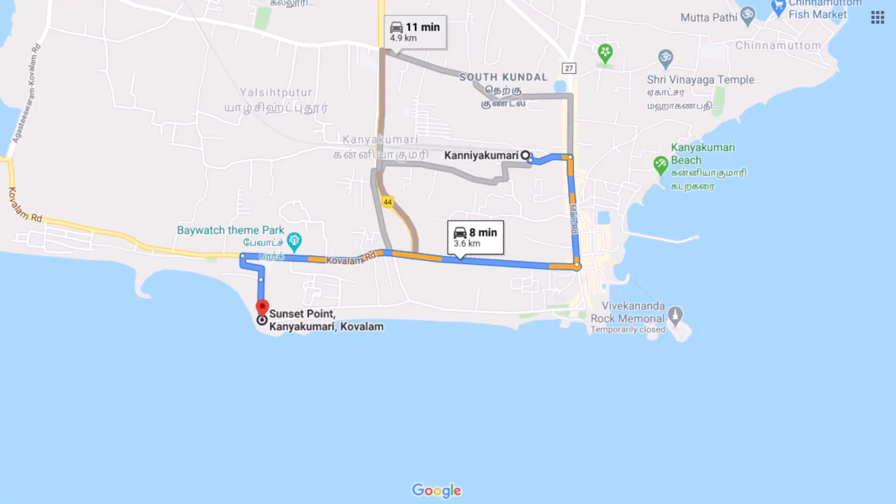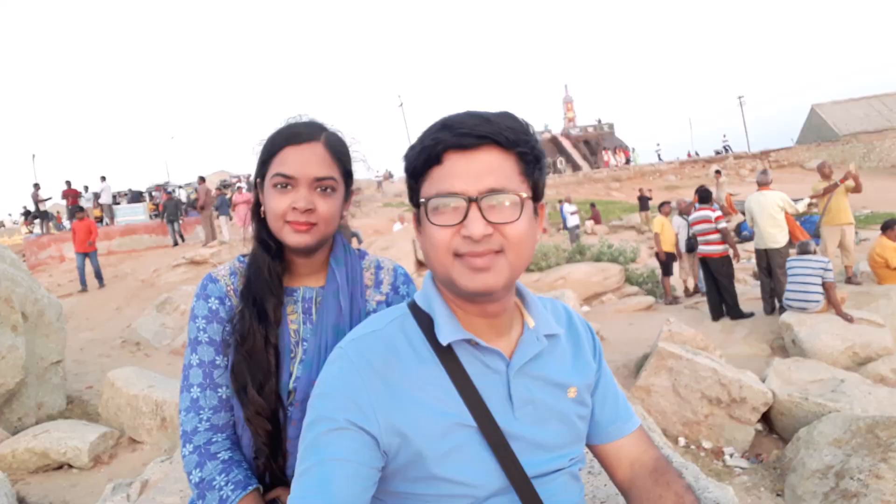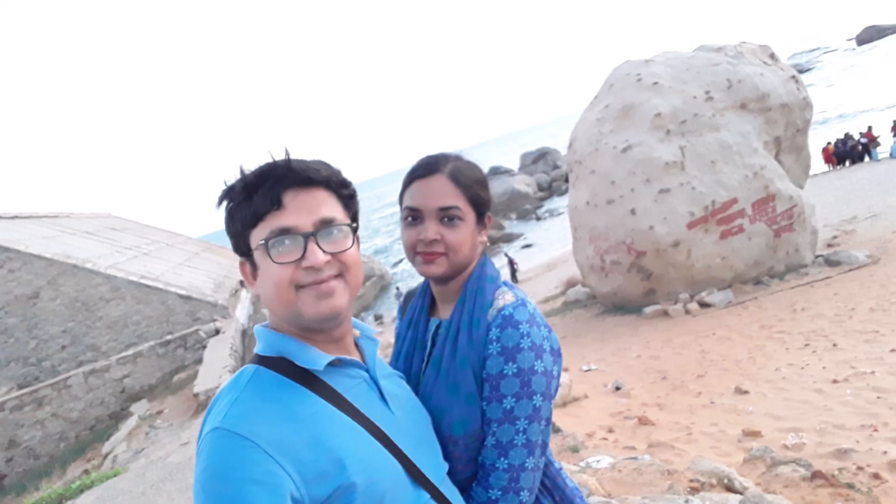In the afternoon, we have reached Kanyakumari. After transferring our luggage at the hotel, we are heading to Sunset Point. This is a popular destination for sunset views from a scenic point overlooking the ocean and rocky beach. This is a very nice place.